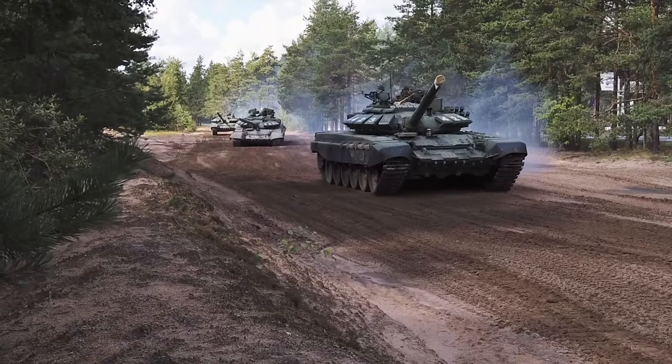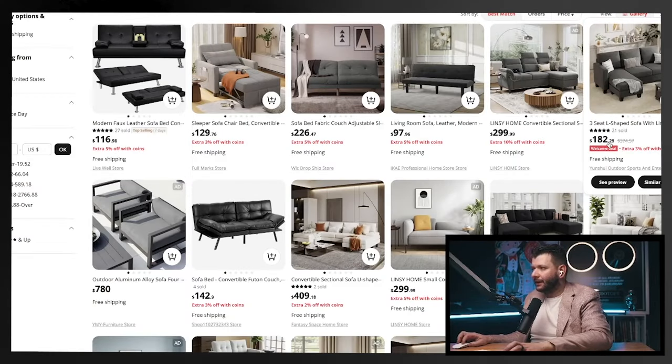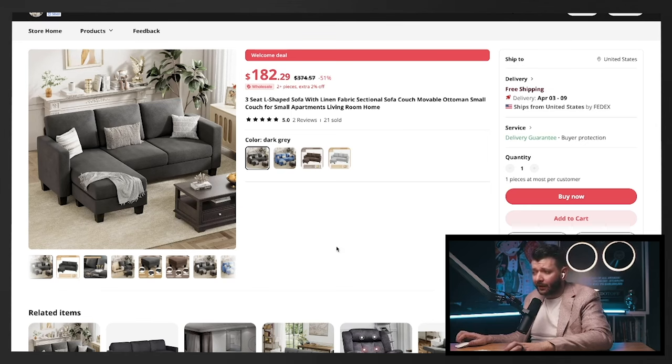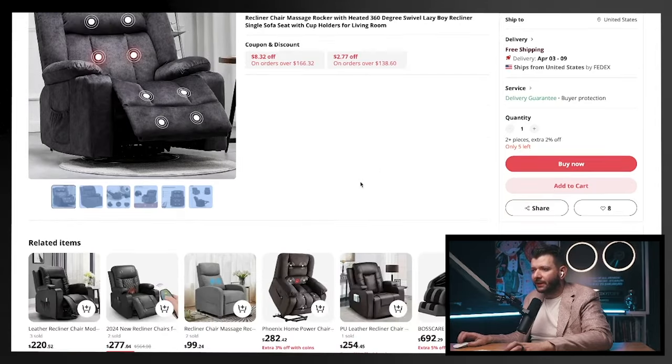Just imagine trying to dropship a tank — honestly, shipping toothpicks might be a better idea. Some bad examples: sofas cost $182 just to buy, so you'd have to sell for $300–$500 just to make some profit, and it's heavy and bulky. If shipping costs increase, there goes your margin. Another example looks big, bulky, heavy, and has a very high price point — products you don't want to be selling.